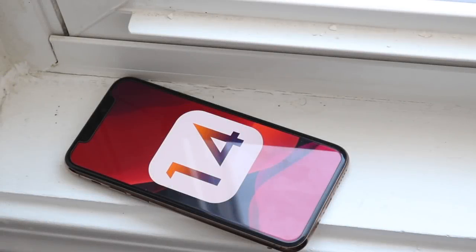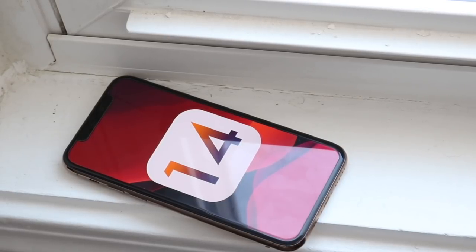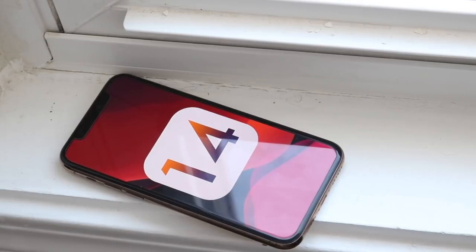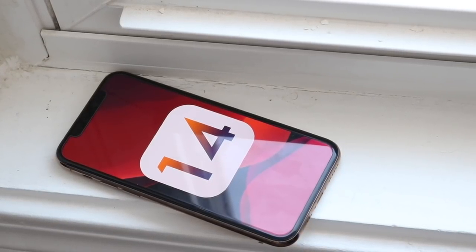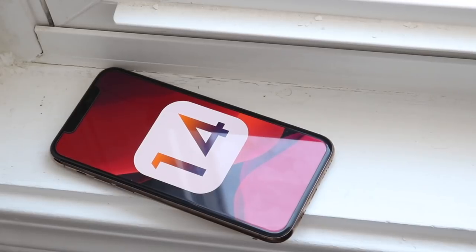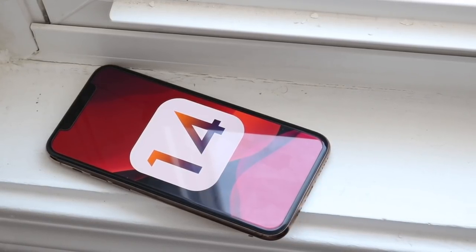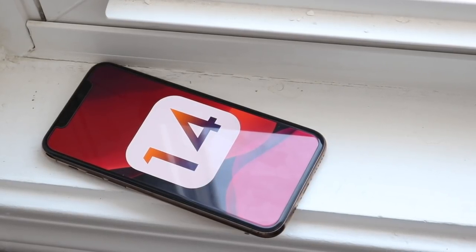Hey everyone, welcome back to the channel. It's a little early to talk about this — iOS 13 just came out, we just got the new iPhones — but I figured we might as well get the ball rolling. It was about a year ago when I did my iOS 13 'what we can expect' type of video, so I figured I might as well do this for the iOS 14 update. Now, these are all speculations — we have really no way of verifying any of these things.